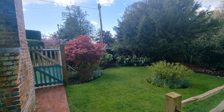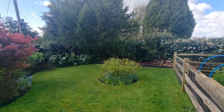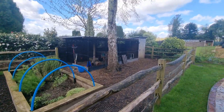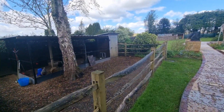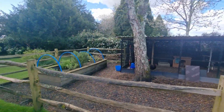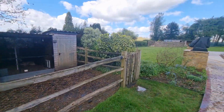Outside, from the front there's gated access around to a lovely side garden area with a vegetable patch and a very nice enclosed chicken coop — a great space to use as you wish.